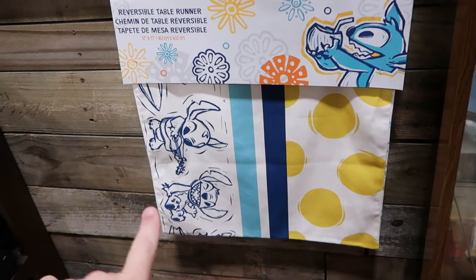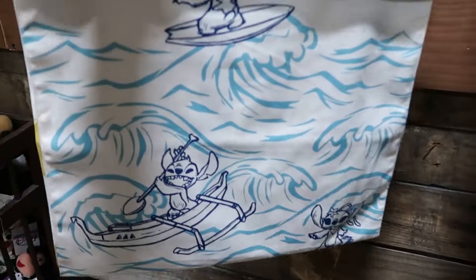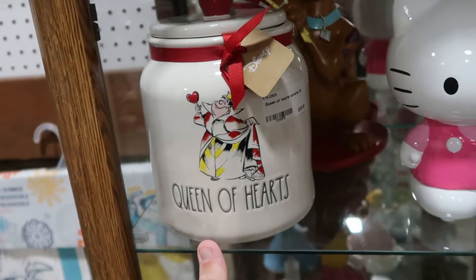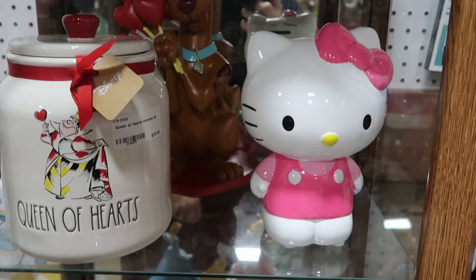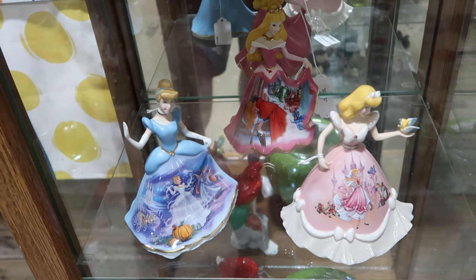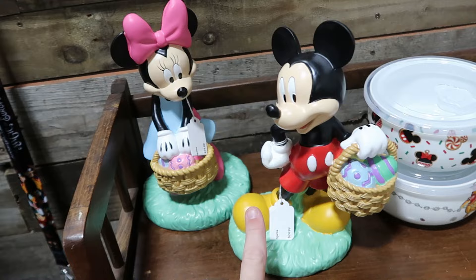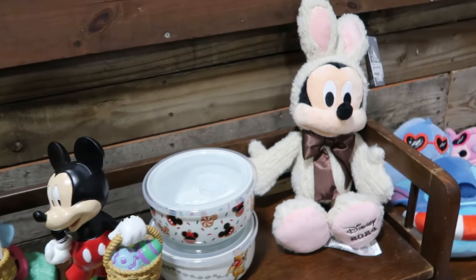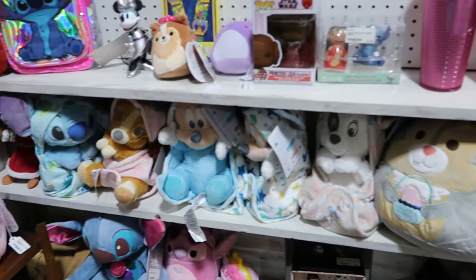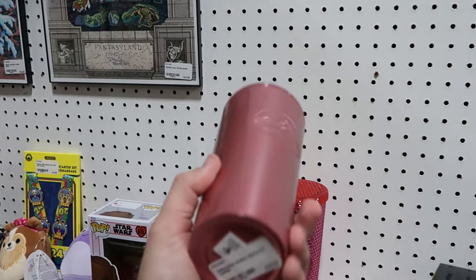There's a reversible Stitch table runner — one side with various facial expressions and pinstripe and circular patterns, the other side with Stitch riding waves. Up ahead is a Queen of Hearts cookie jar, Hello Kitty cookie jars, and Disney princess cookie jars — the Cinderella one has pumpkins and the carriage painted on. There are Easter Mickey and Minnie statues with Easter baskets and eggs, and a Disney 2024 Mickey plushie just released in the Disney parks showing up here already. There's also Disney Hollywood Studios Starbucks drinkware for $40 and a ceramic Stitch salt and pepper shaker set.